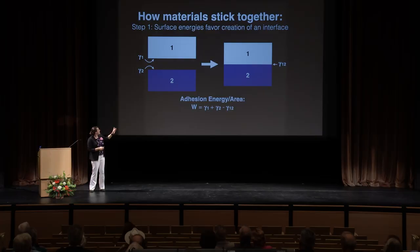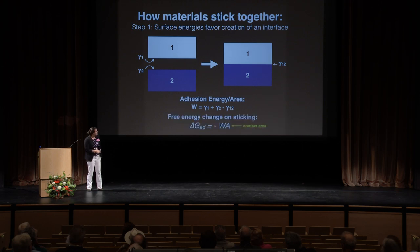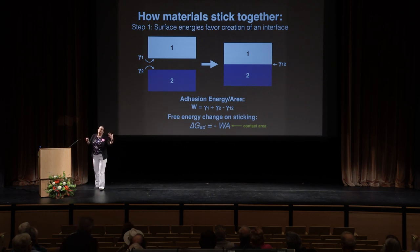If it lowers the energy of the system to create the interface — to trade the free surfaces for the interfacial one — then that's a win and things will want to stick. If not, things are not sticky to each other. As an aside, our skin oil has a pretty low surface energy, which is part of why we're not particularly sticky. So you can define an adhesion energy per area, W, which measures how sticky the energies are. If W is high, things really want to stick together; if W is negative, you can smush them together and they still won't be sticky.